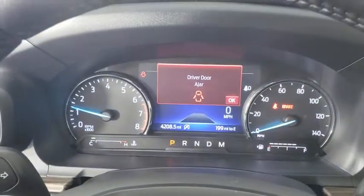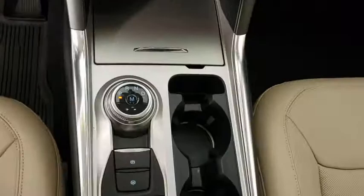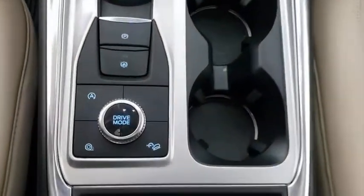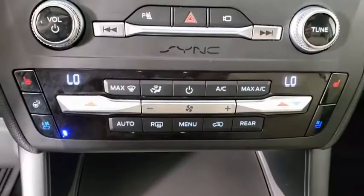Electronic stability control, fog lights, compass, heated steering wheel, security system, trip computer, heated front seat, rear window defroster, power windows, remote keyless entry.